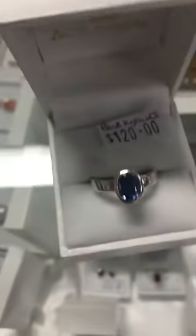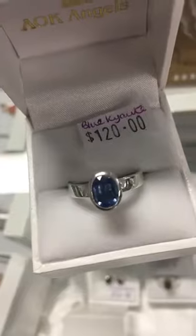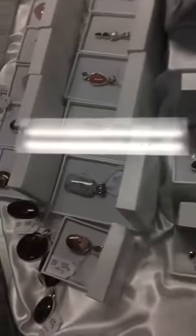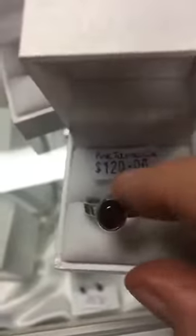We also have some kyanite — the kyanite is amazing. It's the stone of Archangel Michael, and it's available in an earring set as well, absolutely beautiful. And I'm loving this pink tourmaline — look at the beautiful quality of this. It's absolutely stunning and that's available in a ring and also in earrings.